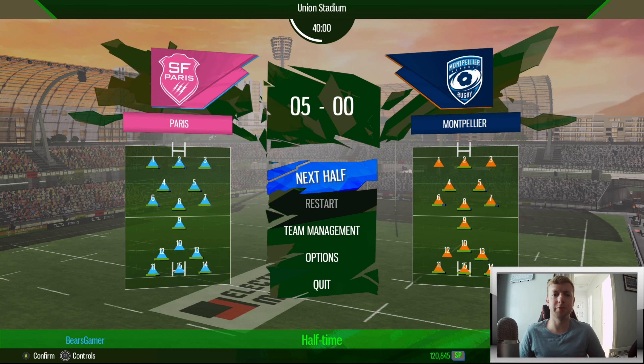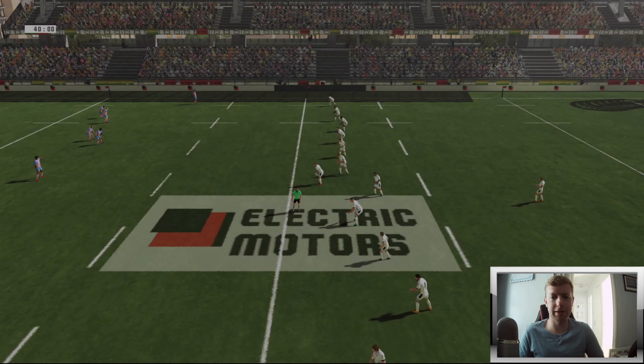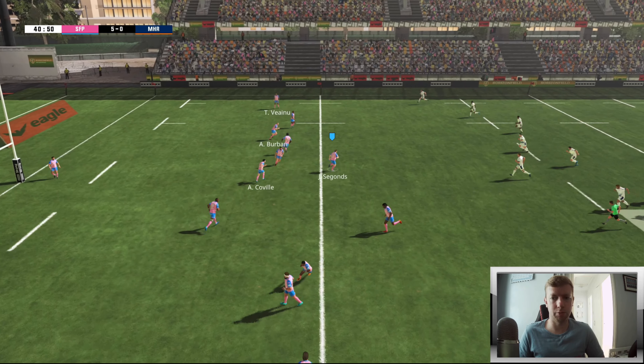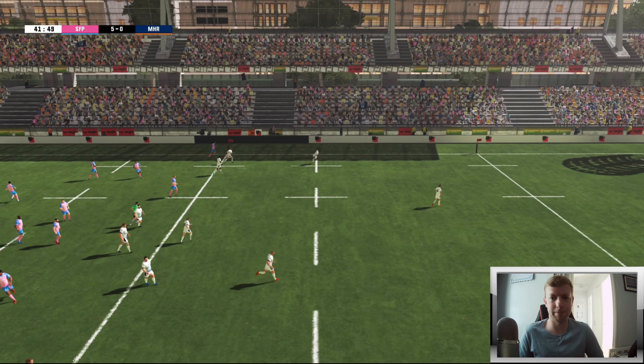That is half time - Stade Francais 5, Montpellier 0. We've had plenty of territory and things are going well so far.